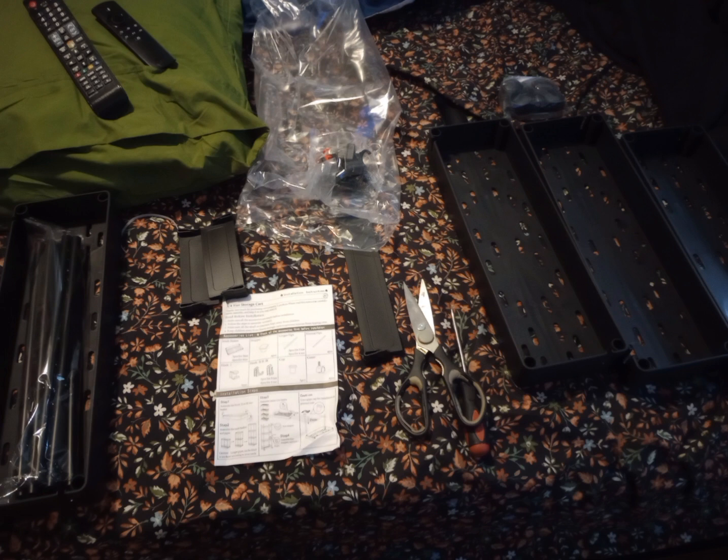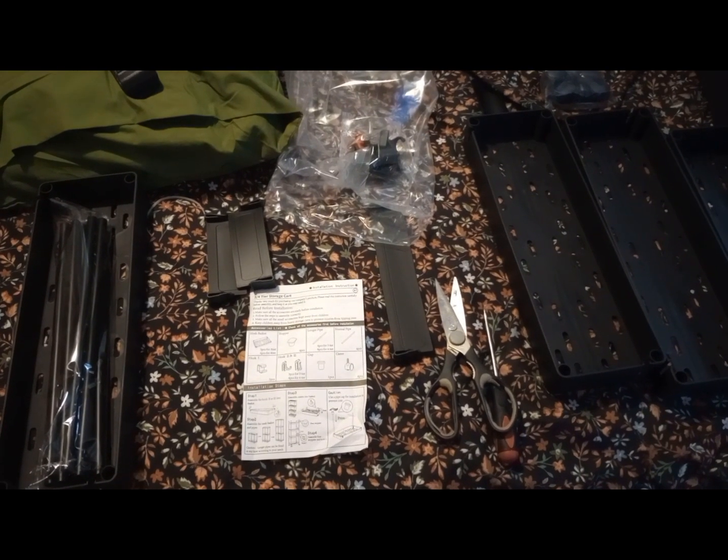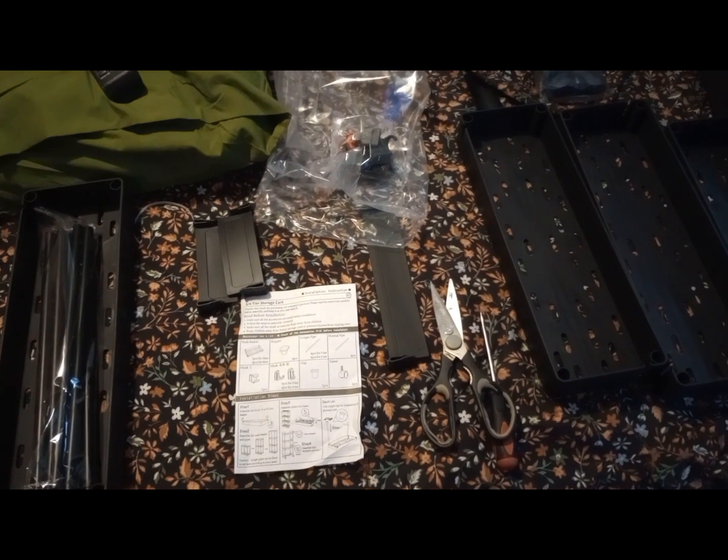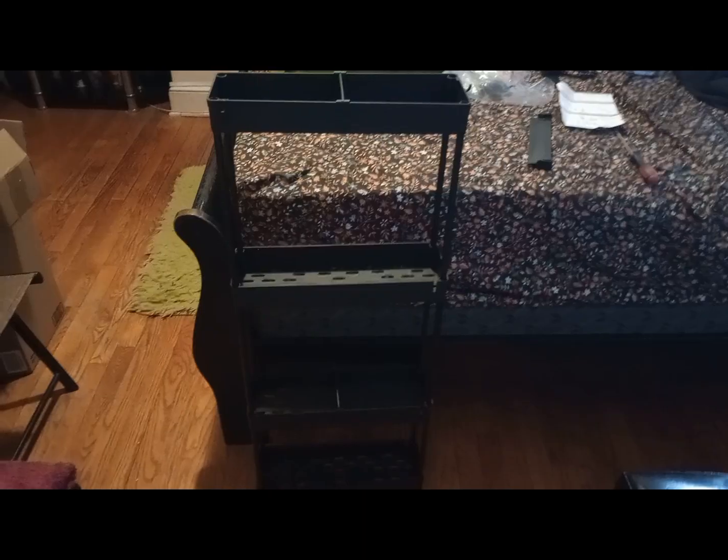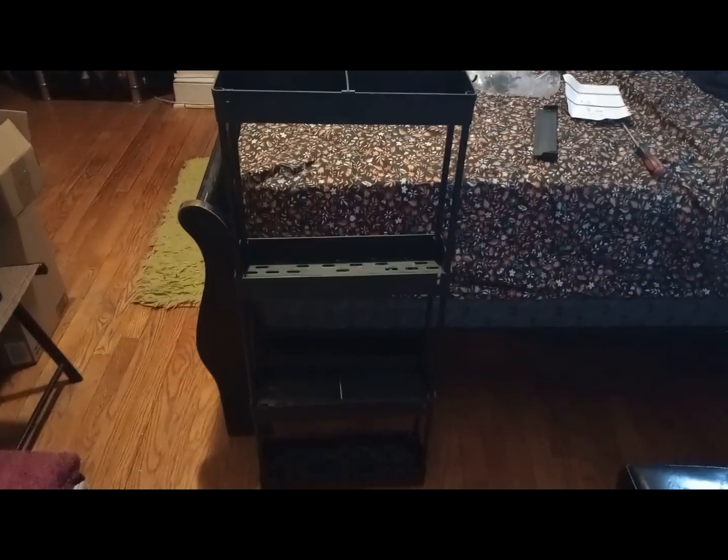It's a slim chef shelf. It's slim and portable and it moves around. I wanted this to go into my kitchen because I wanted a display case for my coffees, my teas, and my cocos. I've been dying to get this forever.